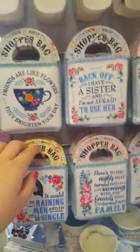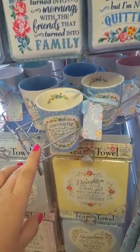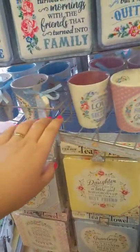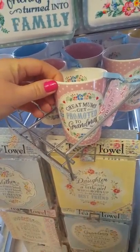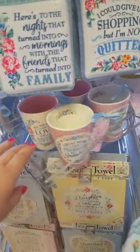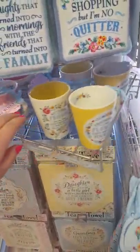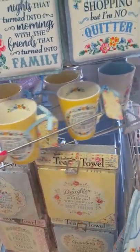As you move round there are mugs. On this stand there are different kinds of mugs and it just spins independently. For instance, look at this one — 'Great mums get promoted to grandmas.' The mugs are £4.99. The colours are really beautiful.